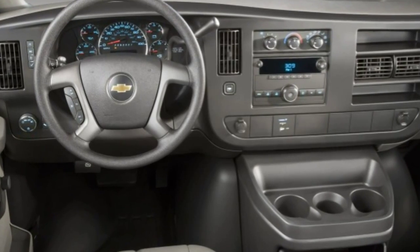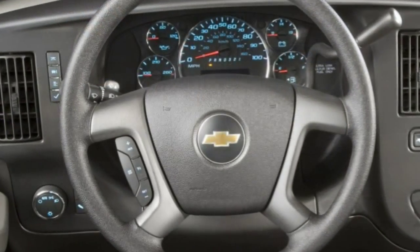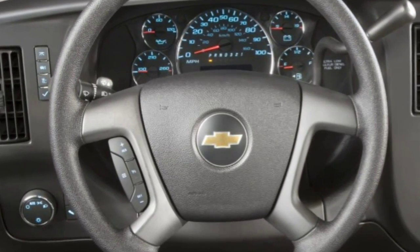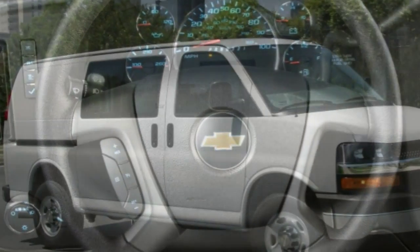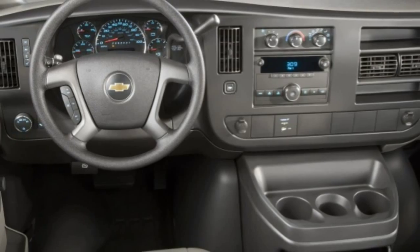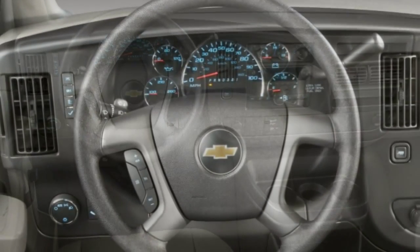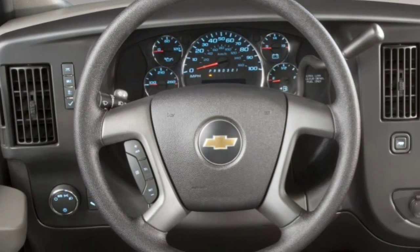Safety features for 2015 Chevy Express passenger vans include anti-lock brakes, side curtain airbags for the first three rows of seating, stability control, and a six-month subscription to OnStar's emergency communication service as standard equipment. A rear-view camera and rear parking sensors are available as options.